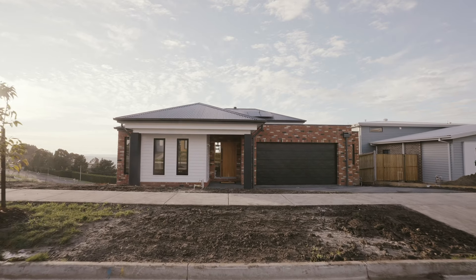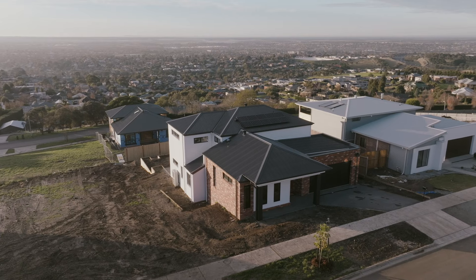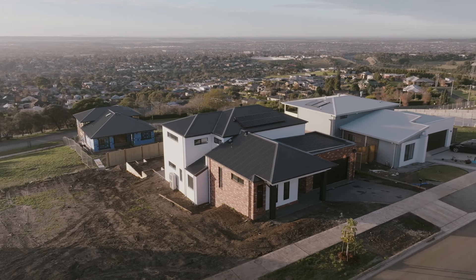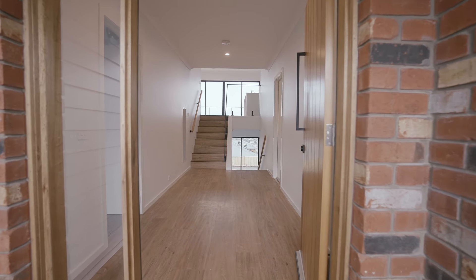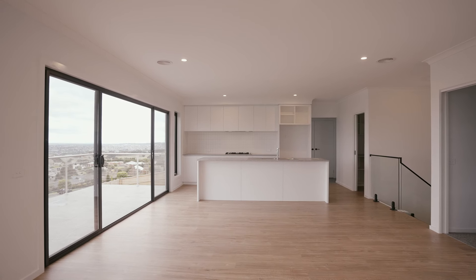As experienced builders with more than 40 years of building homes across our region, Hamlin are experts in building homes on sloping blocks. Let's take a look at this Shio 294 low side design that beautifully captures the views across Corio Bay.